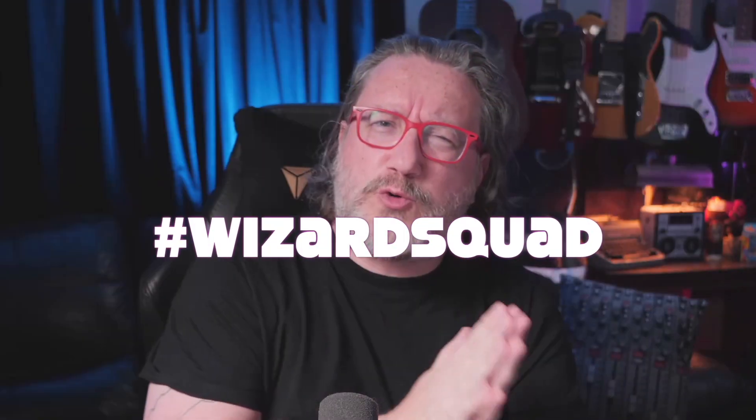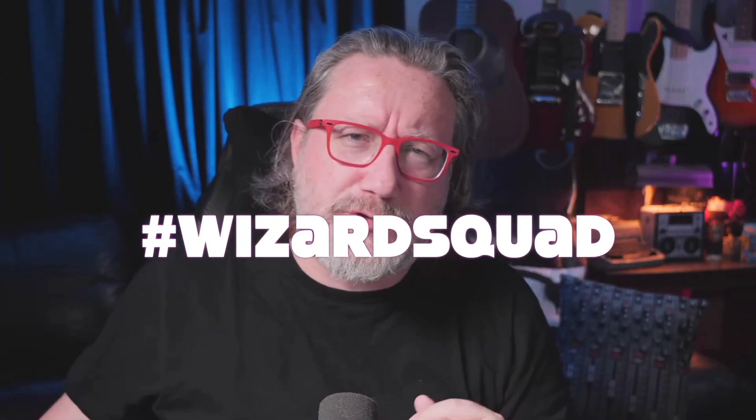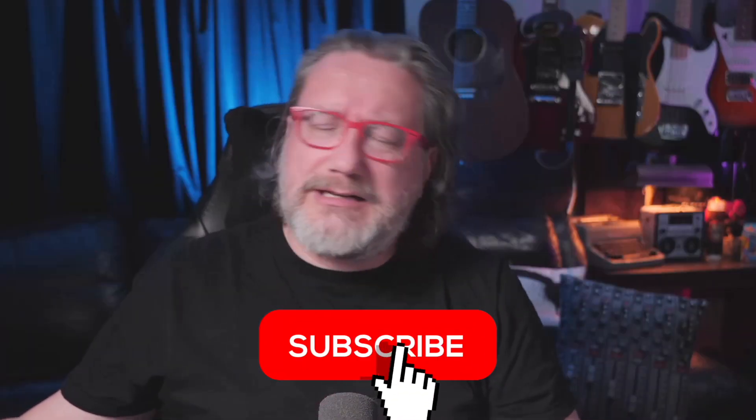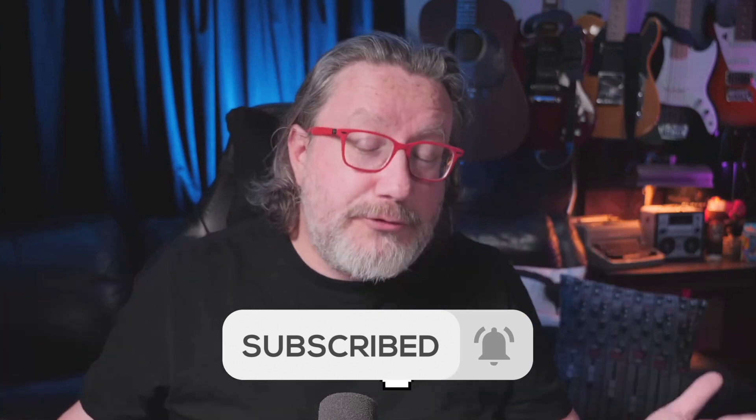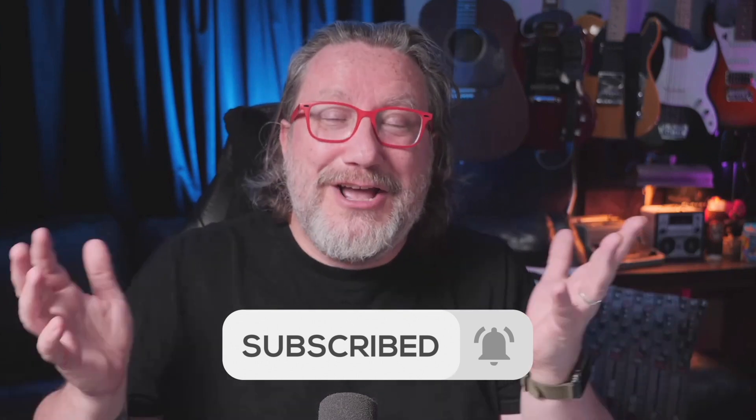If this is your first time here, thank you for stopping by. If you've been here before, thank you for coming back and being part of The Wizard Squad. If you're not part of The Wizard Squad, hit that subscribe button. Enable all notifications so YouTube will tell you when a new video is coming out. Let's get on to the business at hand, which is Spatial Audio.